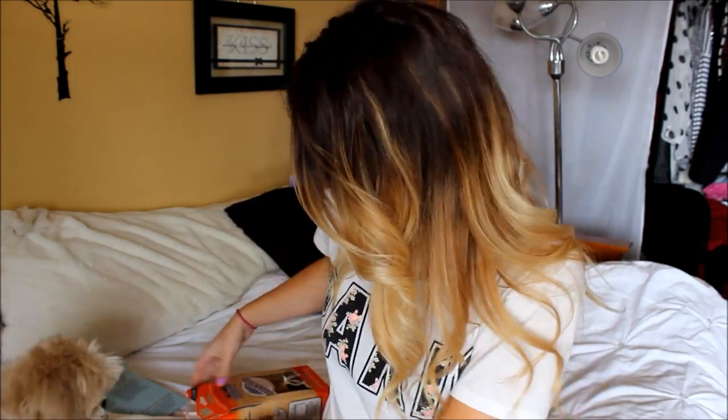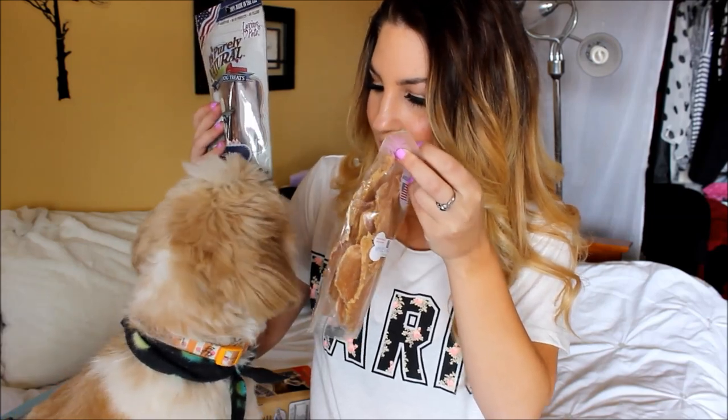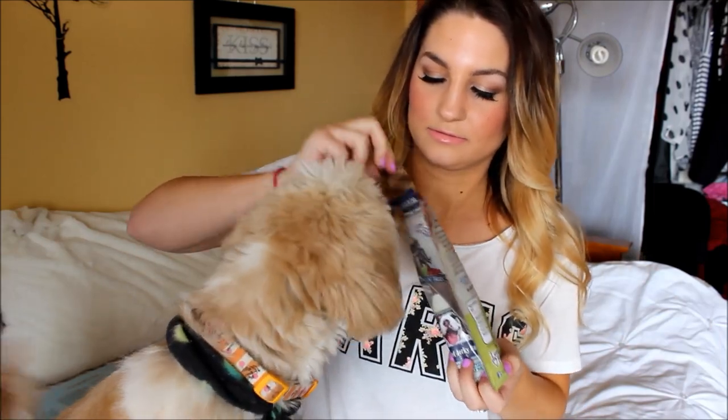Teddy, do you want to try another treat? Which one do you want? Pick one out. He wishes to try this one. This smells good, Ted. Here you go.